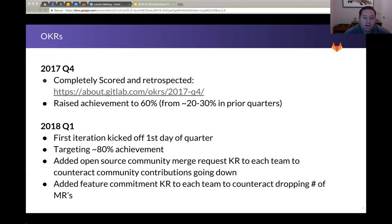Next, OKRs — we got them completely scored and retrospected on. I did some back-of-the-napkin math, and we achieved about 60% of them, which is up from about 20% to 30% in past quarters, which is great — incrementally getting to where we want to be, which is about 80%.